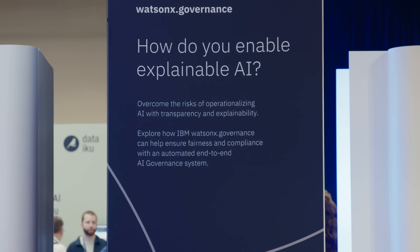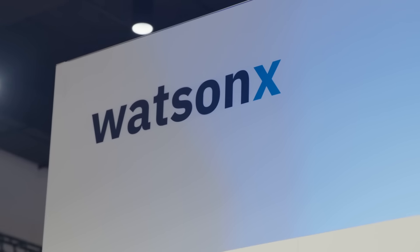We are showing off here our AI and data platform called WatsonX. We are here talking to clients about generative AI and all sorts of use cases, models, tools, and technology around generative AI.